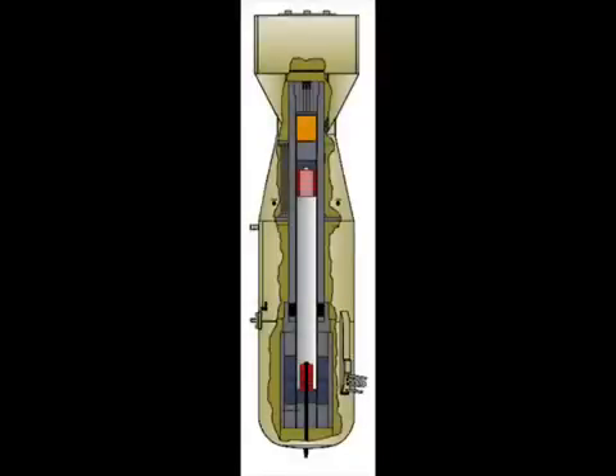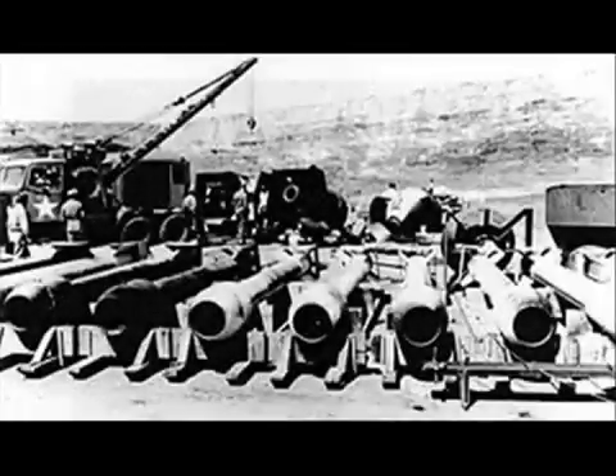While this design is very easy to construct, it's very dangerous, and the two masses of uranium have to be kept away from each other before deployment or else fission will take place. In addition, plutonium cannot be used in this design — only uranium-235 may be used. The Little Boy bomb which was dropped on Hiroshima was the gun type design.